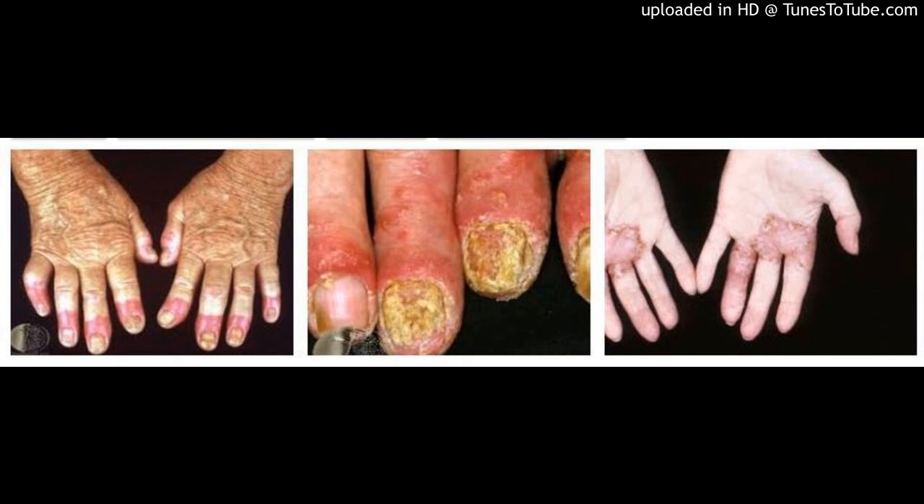Abstract: Acrodermatitis Continua of Hallopeau, first described by Hallopeau in 1890, is an uncommon variant of pustular psoriasis.